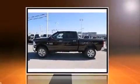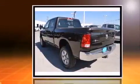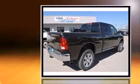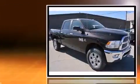Introducing the 2016 Ram 2500. It features four-wheel drive capabilities, a durable automatic transmission, and a refined six-cylinder engine. The engine breathes better thanks to a turbocharger, improving both performance and economy.